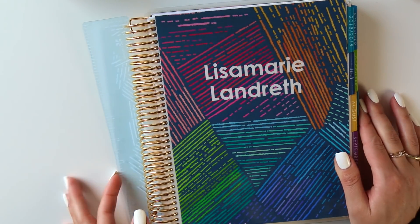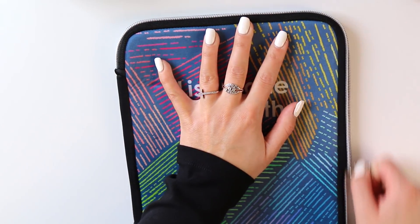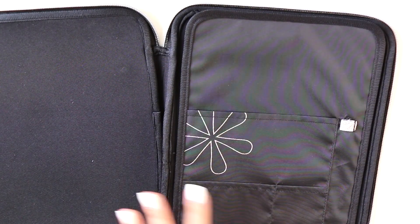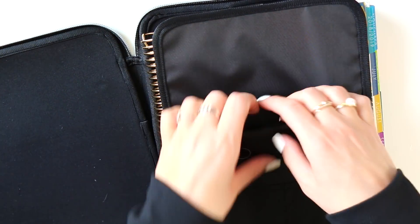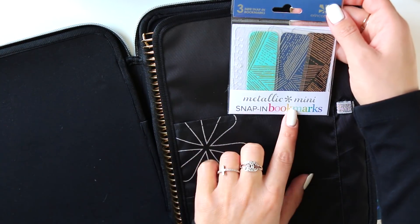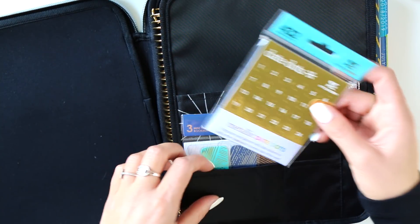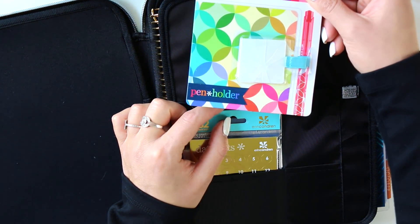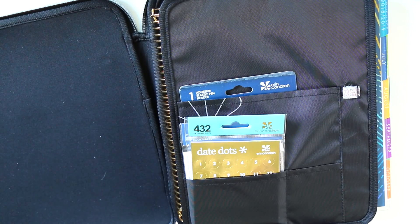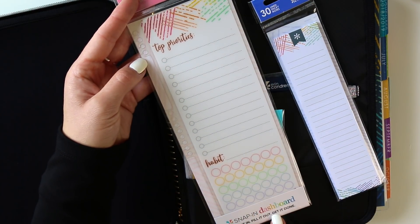Now let's chat accessories. First, the new planner pouches — potentially the most exciting new accessory. It keeps your life planner and planning supplies organized on the go. I'll demonstrate by putting our life planner in here — it fits really nicely. You can put all your goods inside: the metallic snap-in bookmarks, gold metallic date dots, and a pen holder. One lucky winner is going to get a fully stocked planner pouch.